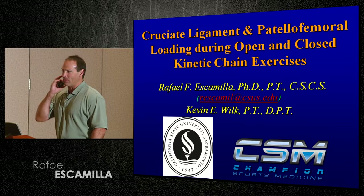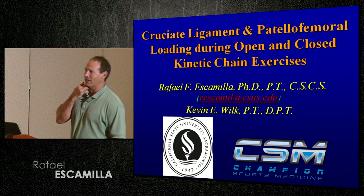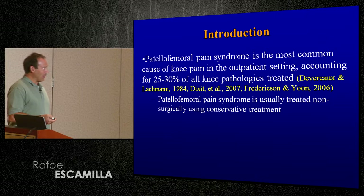So I'm going to start looking at the knee a little bit, going over some of our research findings and other research findings in the literature, looking specifically at cruciate ligament loading and patellofemoral loading during a variety of open and closed chain exercises.